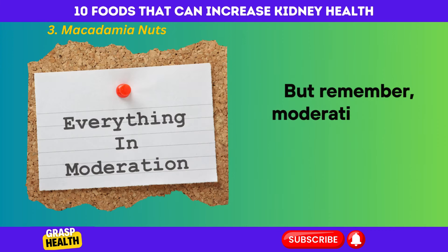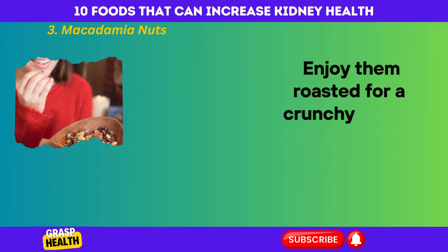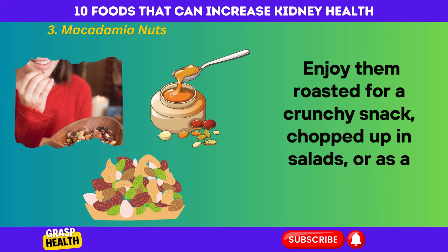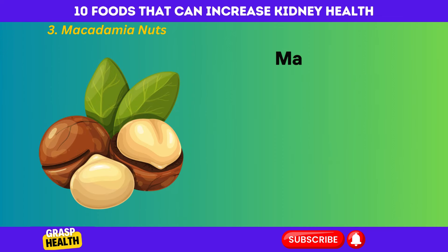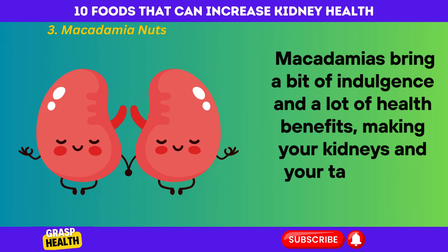But remember, moderation is key due to their calorie content. Enjoy them roasted for a crunchy snack, chopped up in salads, or as a buttery spread. Macadamias bring a bit of indulgence and a lot of health benefits, making your kidneys and your taste buds thank you.